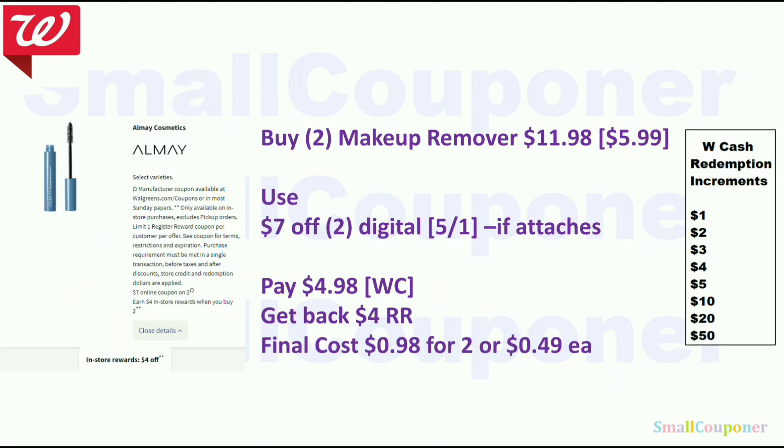The AMA Makeup Remover — buy two, get a $4 register reward. If the $7 off 2 attaches to the makeup removers, buy two for $11.98 ($5.99 each). Use the $7 off 2 digital, pay $4.98 with Walgreens cash, get back a $4 register reward. Final cost is $0.98 for 2 or $0.49 each.